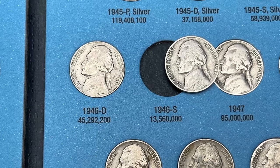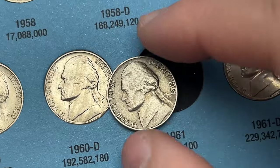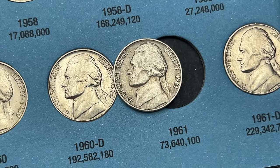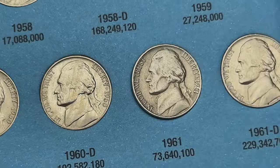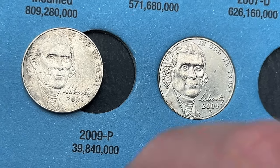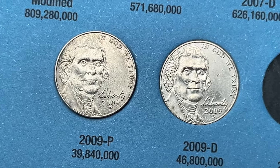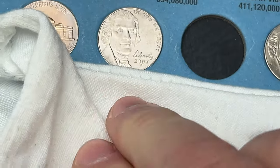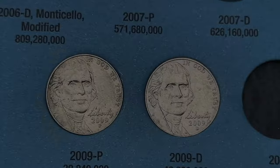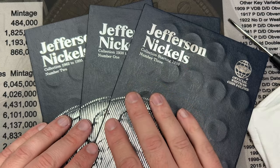In the first book here we got two fills. The 1946 out of San Francisco is going to fill a spot. And while this isn't the nicest nickel, a 1961 out of Philly — I'm going to go ahead and fill that spot as well. For the third book, I've got a 2009 out of Philly; I haven't put one in the spot yet. I get a lot of these and they're all pretty circulated, so I'm going to drop this in the spot. That is all for the fills — three spots filled.